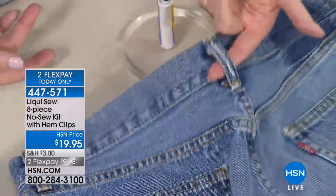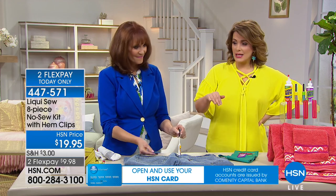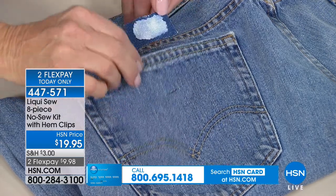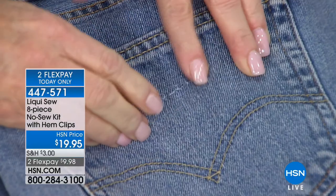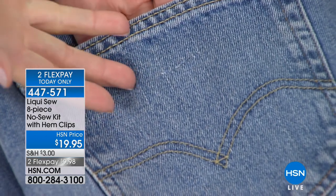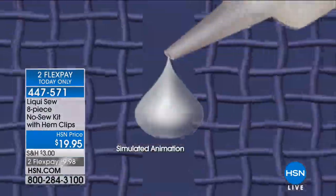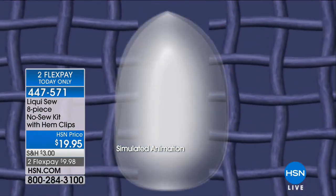The two flex pay of $9.98 expire tonight — at midnight the $9.98 goes away and the kit goes to $19.95 with no flex pay. Remember: you get a large Liquiso, the four-ounce, and a three-ounce. The two on-the-go empty applicator bottles and four hem clips plus an idea guide to inspire you. This is something all men and women should have in their bag of tricks. If you've ever ripped your pocket, denim is too hard to get a needle through — just put a patch on there with Liquiso. For the simplest mending or the most frustrating little fixes when your kids come to you, you can hem, mend, patch.